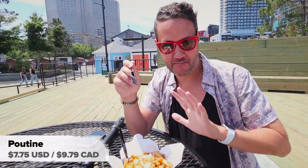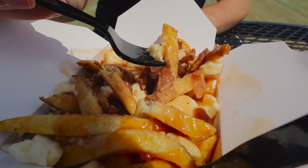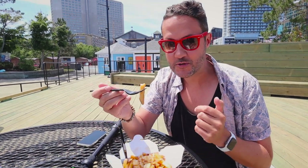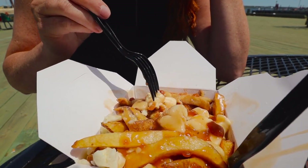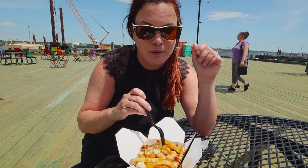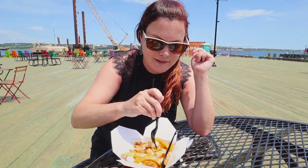We don't eat poutine very much — maybe once or twice a year. This is outstanding. The gravy is super rich and thick and the french fries are just golden crispy. What a dish. This is something I want to eat more of. I like this one. The cheese curds — Trevor said that's the traditional way to make them. You'll definitely find some lower-end places that make poutine with mozzarella, and that's just not okay. If you come to Canada and that's what you get, you're going to have to try again.